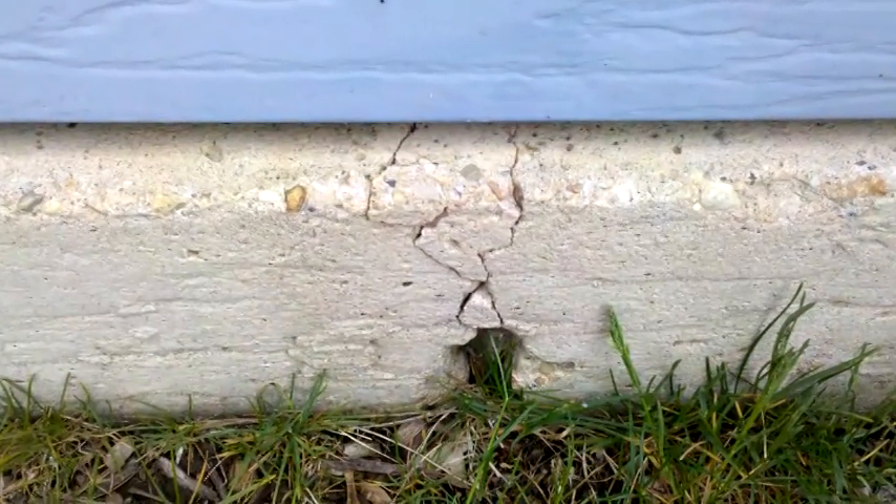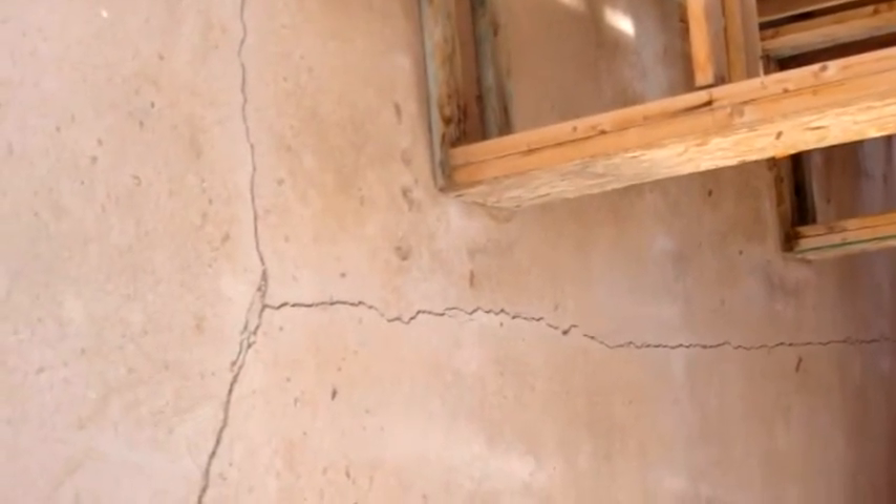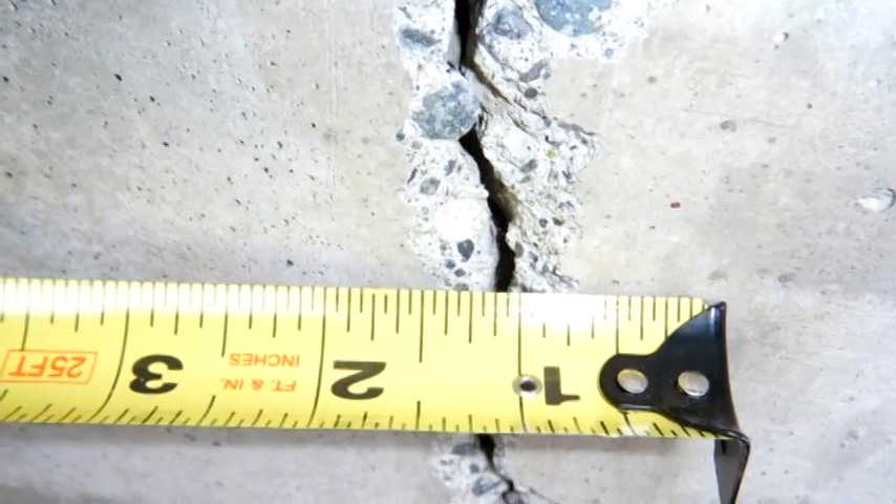Other cracks are caused by foundation movement. Foundations can bend, but just a bit — not much. Excessive bending causes cracks. Cracks will often show up on the exterior and the interior of a foundation. Cracks that are more than an eighth of an inch wide usually mean that the foundation has been bent.